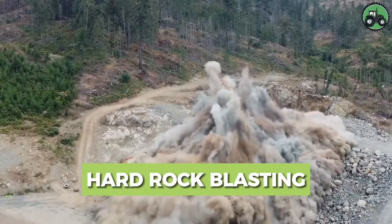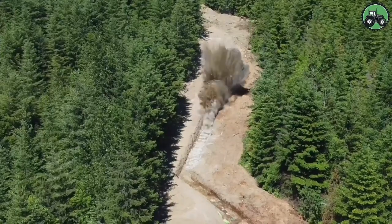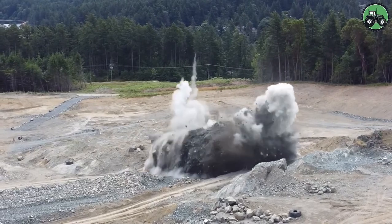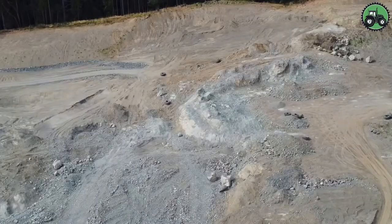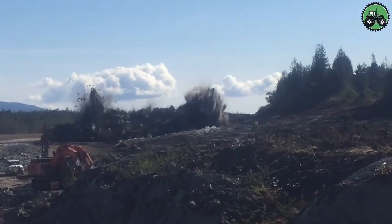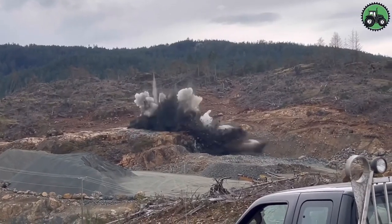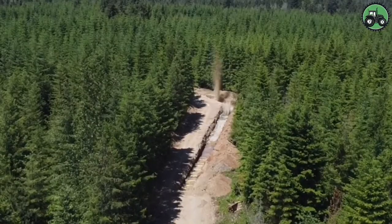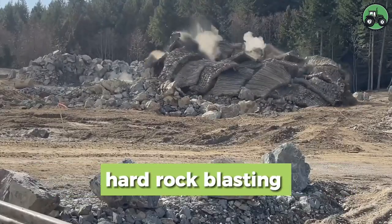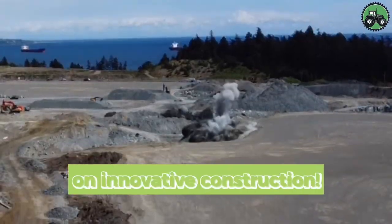Enter the explosive world of hard rock blasting, where precision and power unite to break through the toughest terrain. This intricate process involves the controlled use of explosives to shatter rock, enabling access to valuable resources and facilitating construction in challenging environments. Combining advanced technology with expert expertise, hard rock blasting showcases the harmony between modern innovation and traditional mining practices. If you've personally experienced hard rock blasting, leave comments below.